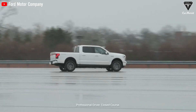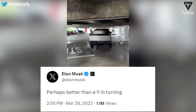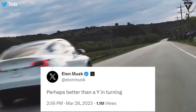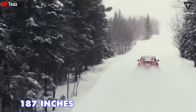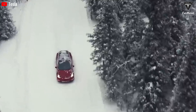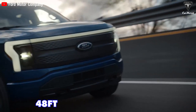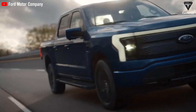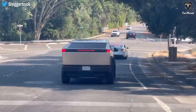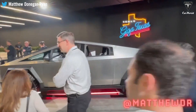Musk confirmed on X.com that the Cybertruck's turning radius will be better than even the Model Y. In fact, the turning diameter curb-to-curb of the Model Y is 39.8 feet with a length of 187 inches. Meanwhile, the F-150 Lightning has a turning diameter of 48 feet — that's about nine more feet compared to the Model Y and around 13 more feet compared to the Cybertruck.